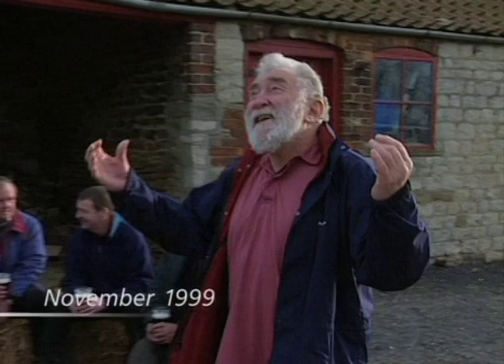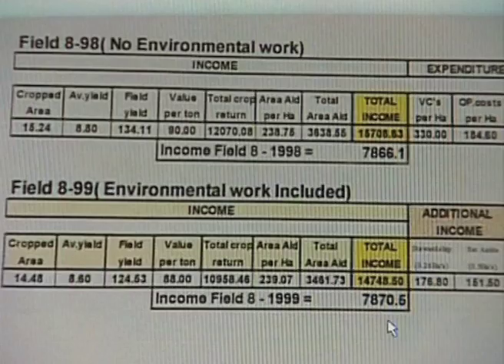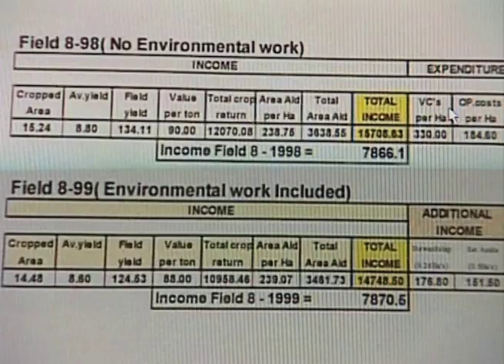We've turned full circle on this lovely winter's morning. And as far as biodiversity is concerned, I'm happy because the UAP team have won. But what about farm profits? What I've done here is taken a single field — field eight on the farm — and looked at that field in 1998 before any environmental issues were impinged on it, and then taken the same field in 1999 with all the environmental work that we've done on the farm imposed on that field.